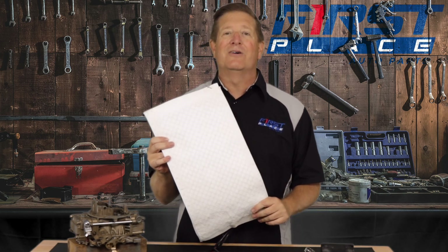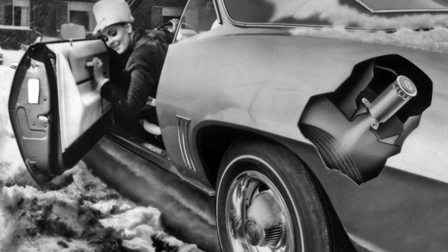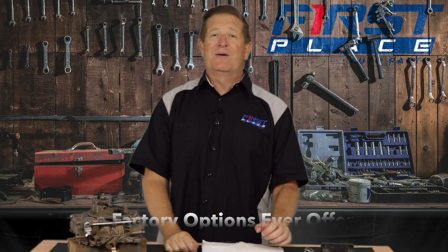We used to take for granted nowadays that you can get things like heated and cooled seats. As a matter of fact, this is a factory seat heater right here for a late model vehicle. But we couldn't have imagined that stuff back in the 50s and 60s. In today's video, we're going to talk about the craziest options that were available on vehicles.